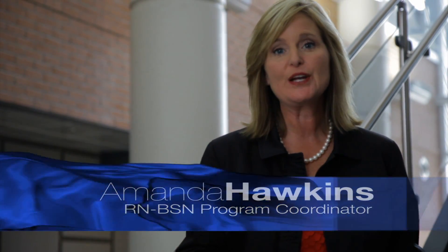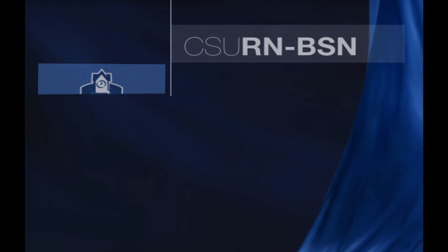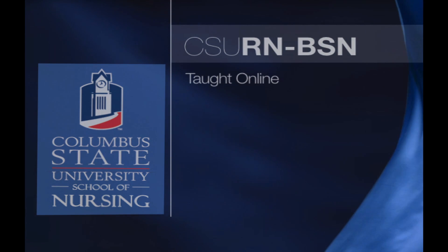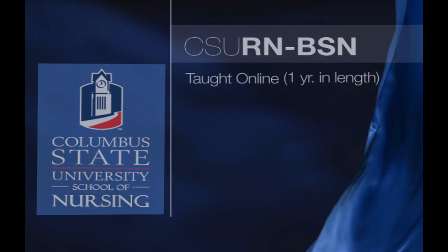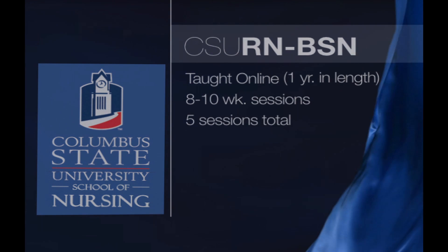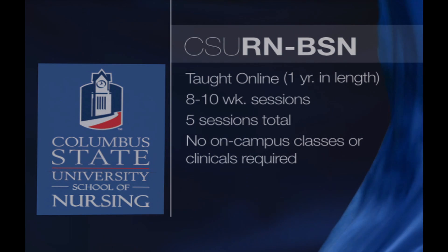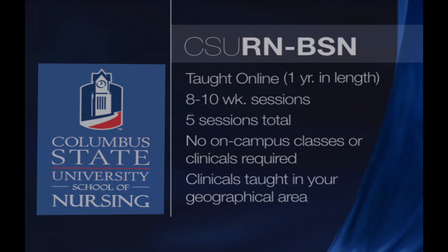Welcome to Columbus State University, where we have approximately 10,000 students and over 1,000 pre-nursing and nursing students. I'd like to share some information on our online RN to BSN program. Our program is taught online and is one year in length, with classes taught in eight and ten week sessions — a total of five sessions. You will never have to come to class or clinical here on campus; your clinicals will be in your geographical area when it's convenient for you.